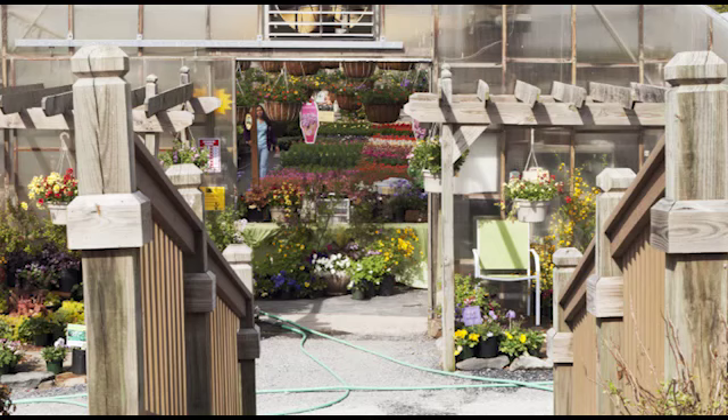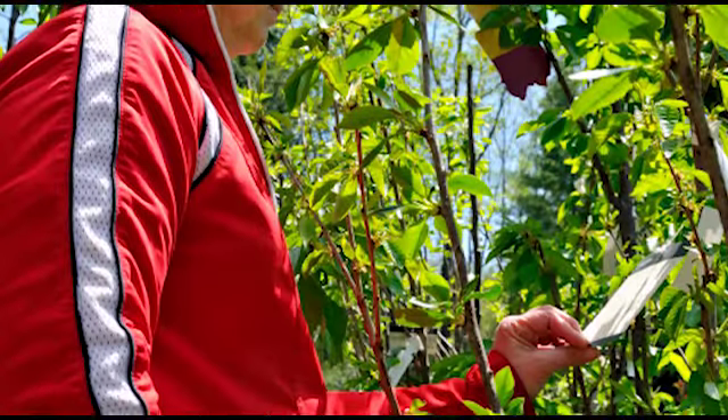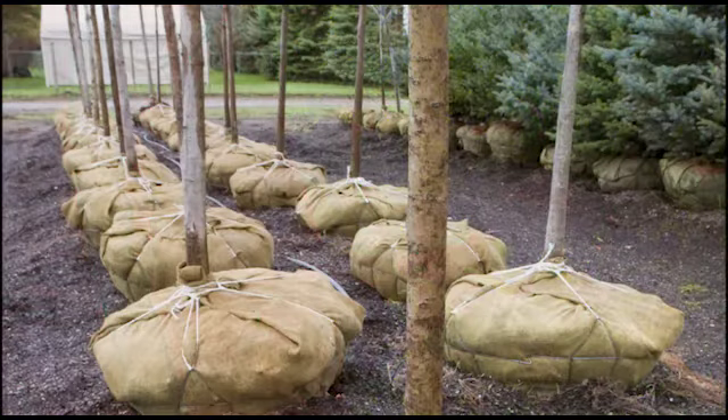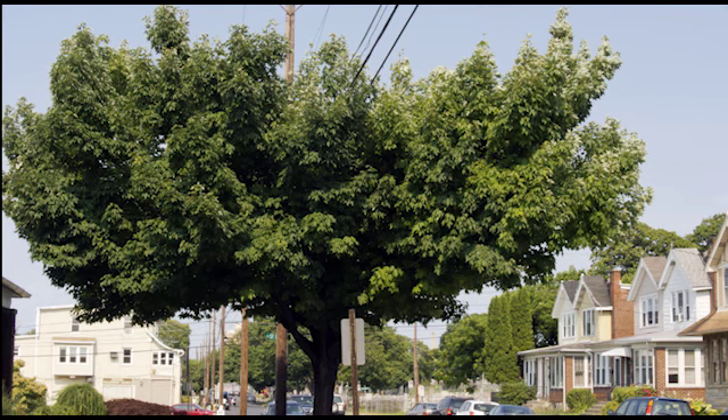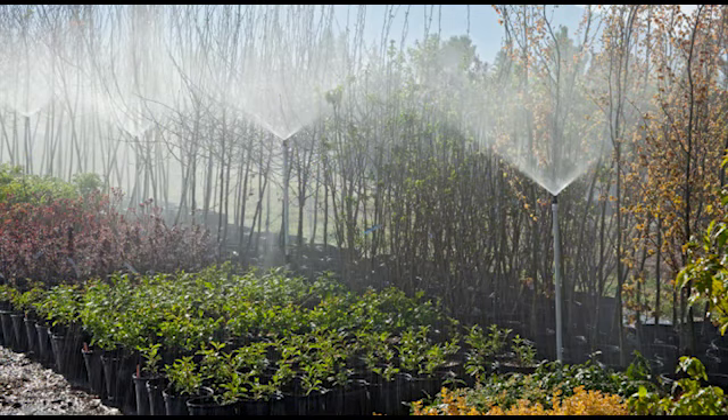Smart decisions on planting trees pay dividends down the road. If you're planting a tree, keep the surrounding area in mind — that includes the presence of any power lines. Make sure you consider the mature size of the tree so it doesn't impact a power line in the future. Our brochures contain valuable information about compatible species in areas under and around our lines. Your local nursery can help you make that selection, and our professional foresters can also provide guidance.